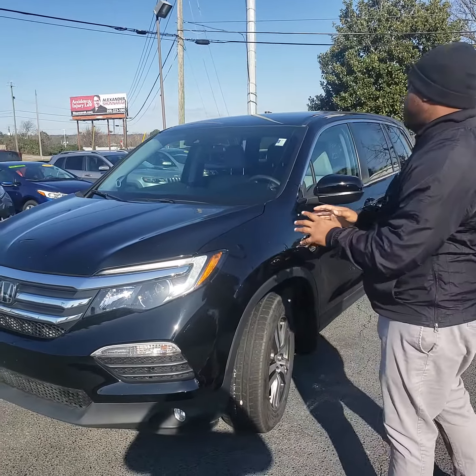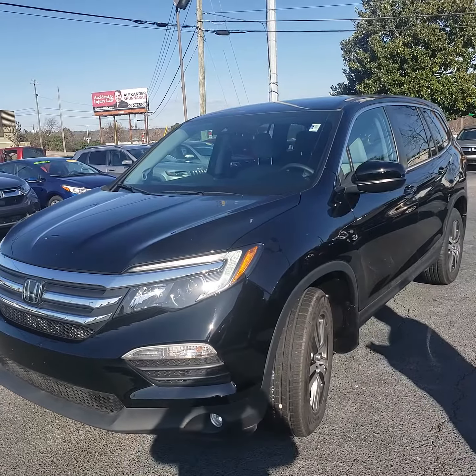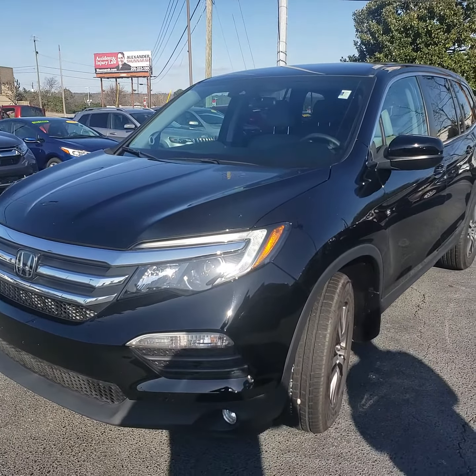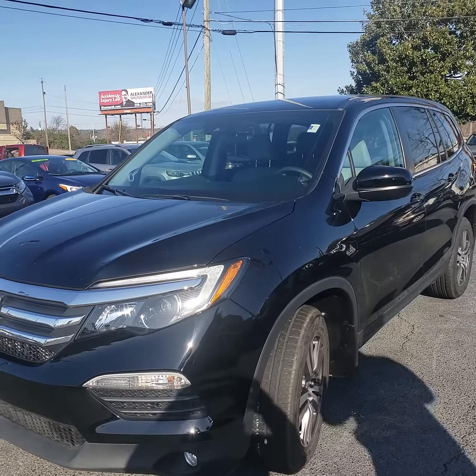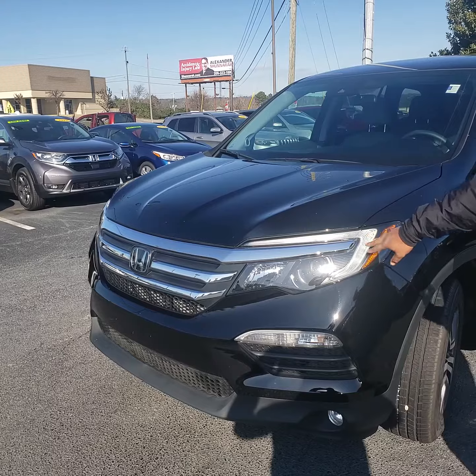This is the exact vehicle you requested to buy online. This is a 2016 Honda Pilot EX. As you can see, it's in great condition. It's a locally owned, locally traded vehicle. Take a look at the front of it — you can see this is a great design. This is the latest body style on this particular vehicle.